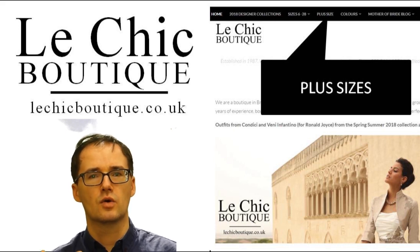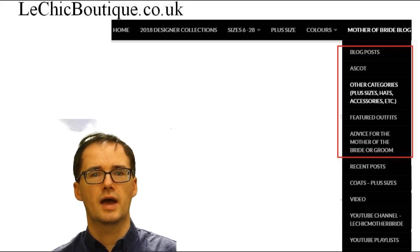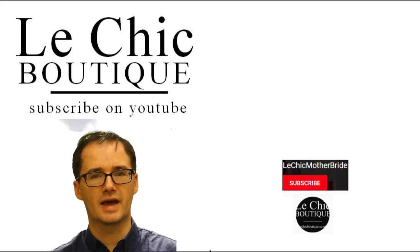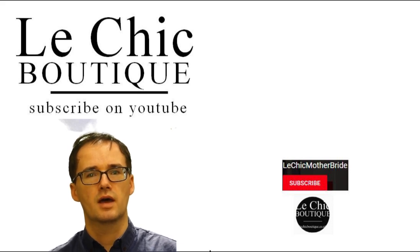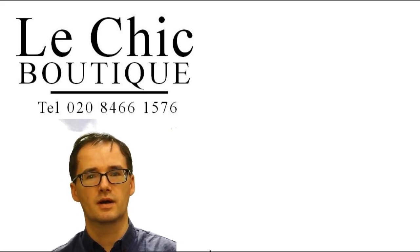There is another menu showing different blogs that relate to being a mother of the bride or a mother of the groom. And if you want to subscribe on YouTube, go to YouTube and click the subscribe button. You may also see a video coming up that you can click on to watch more about Le Chic Boutique and mother of the bride, mother of the groom, or occasion wear. I hope you watch the next video — by all means, give Kula a call in the shop on the number shown.